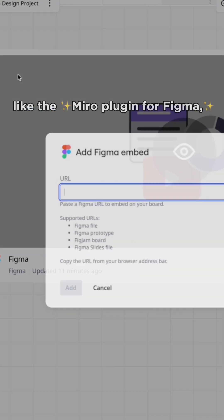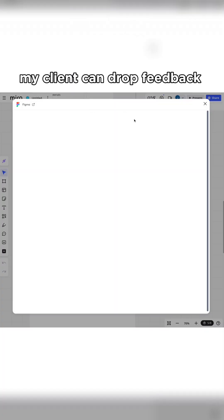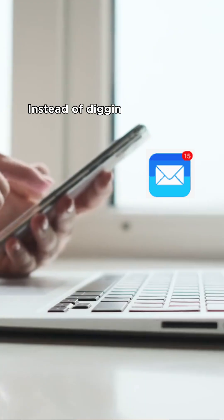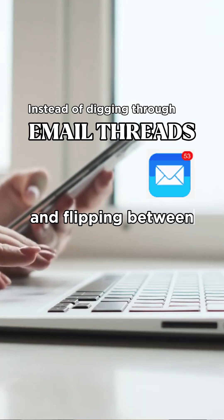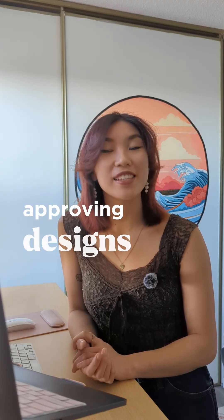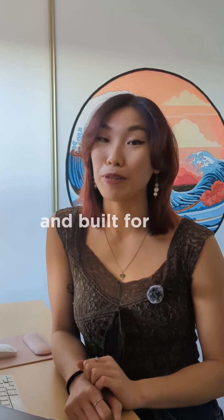And with Miro's integrations, like the Miro plugin for Figma, my client can drop feedback directly on the Miro board without switching between tools. Instead of digging through email threads and flipping between different apps, my client can collaborate in one place—giving feedback, approving designs, and seeing the full vision come together. It's seamless, collaborative, and built for innovation.